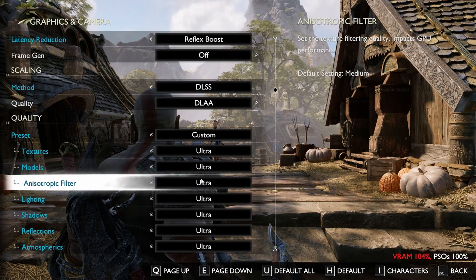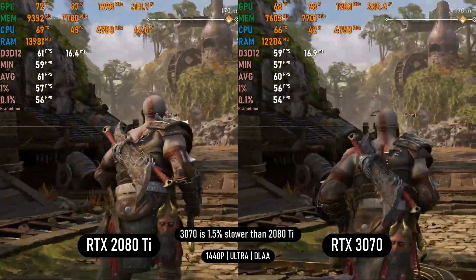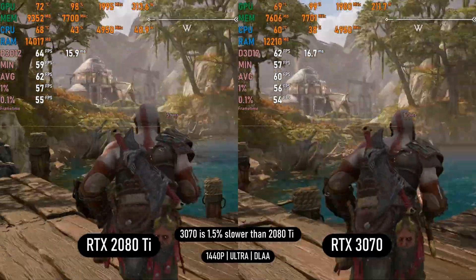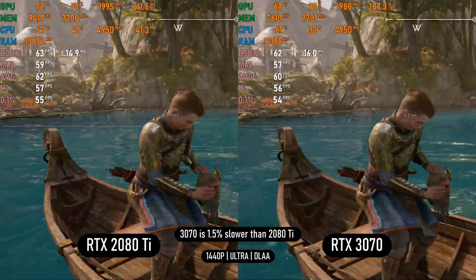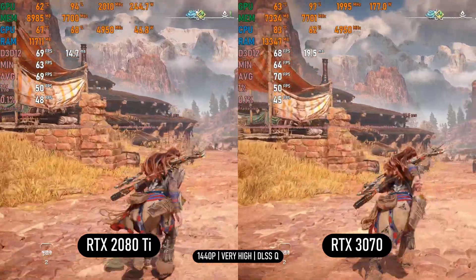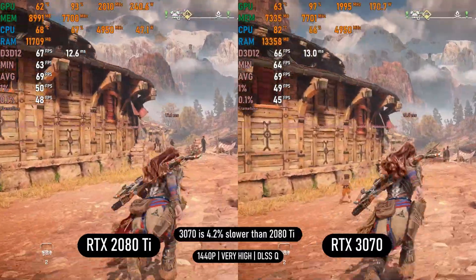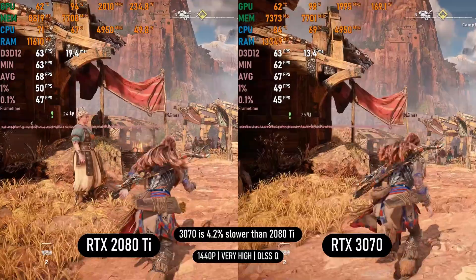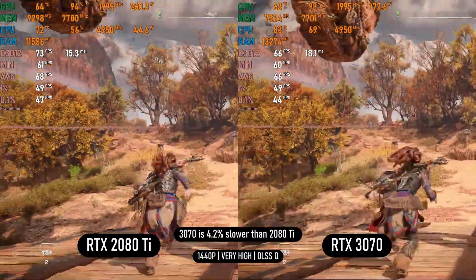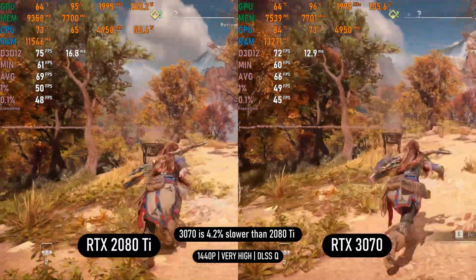In God of War Ragnarok on Ultra settings using native DLAA, both cards are neck and neck — a near tie with the 2080 Ti ahead by only a frame or two. In Horizon Forbidden West on very high settings with DLSS quality, the 2080 Ti is better by 2–8fps with better lows, and as expected the game requires more than 8GB of VRAM at 1440p very high settings.